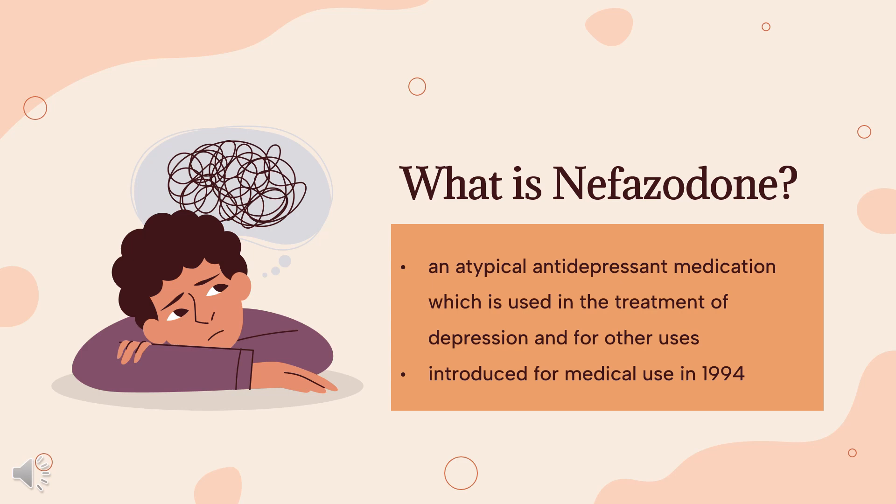However, in 2023, it continues to be available in the United States in generic form with one manufacturer, Teva Pharmaceuticals.